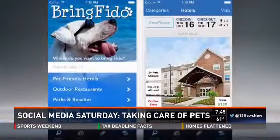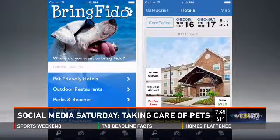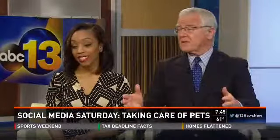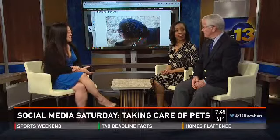The next one is called BringFido. It's a website specifically for traveling with your pet or dog — hotels, attractions, dog parks, things you may need, ratings, and even restaurants that you can bring your dog to. If you're looking to go to different places and find out where to take your dog and if it's pet friendly, go to that website. It's got all the reviews too.